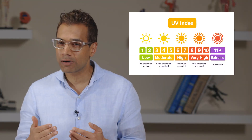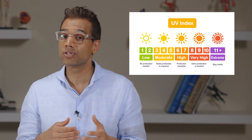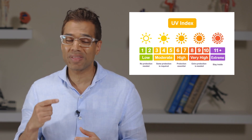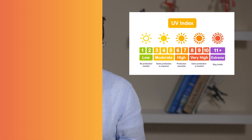Check the UV index before going out. No matter the season or weather, if the index is in the 3 to 7 range, it's a good idea to use sunscreen. If you're seeing a number of 8 or higher, you need a higher SPF sunscreen and frequent reapplication.